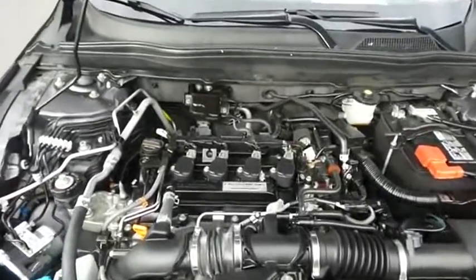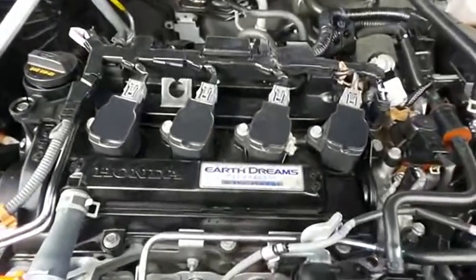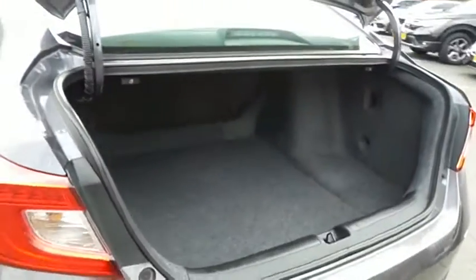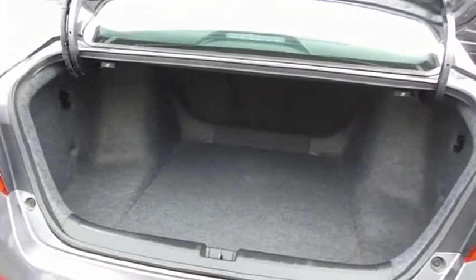Equipped with an Econ button and Earth Dreams technology, it gets an outstanding 38 miles per gallon on the highway. This Accord also offers a large trunk space.